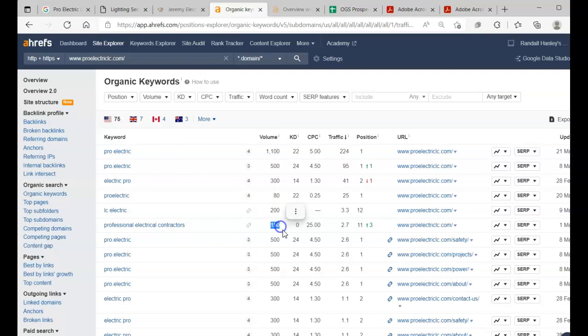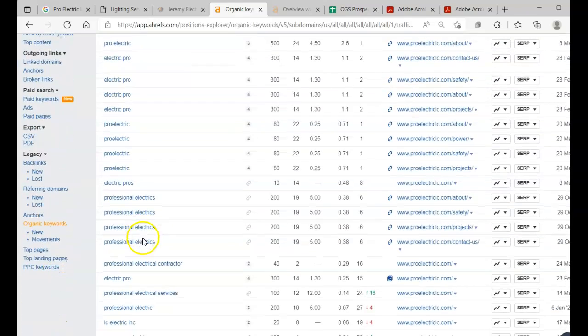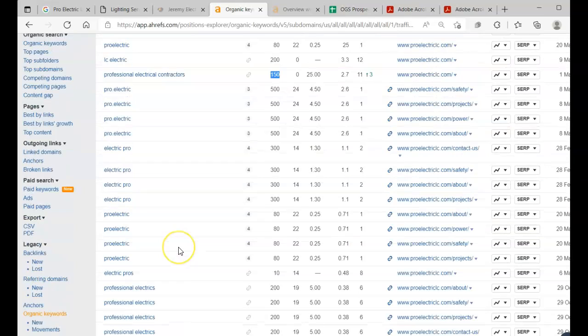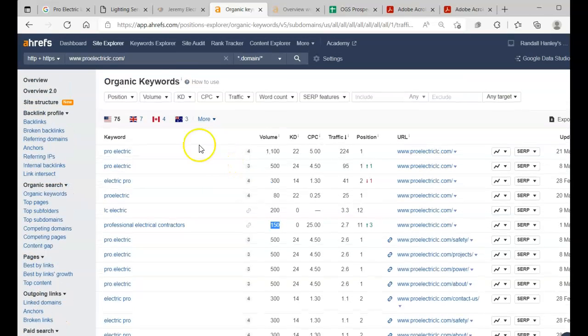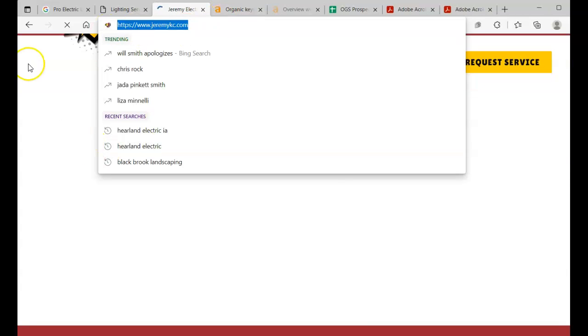A few of the things we got: search volume 1,100 right there for your name 'Pro Electric,' 'professional electric contractors' at 150 — that's a good one. A lot of it is your brand name, which tells me you're probably doing traditional marketing currently, which is great. You always want to be doing all kinds of marketing to get your name out everywhere.